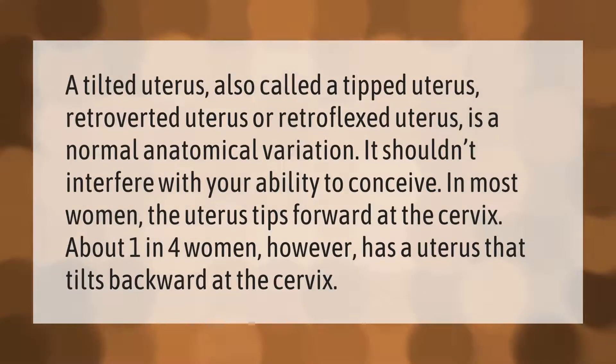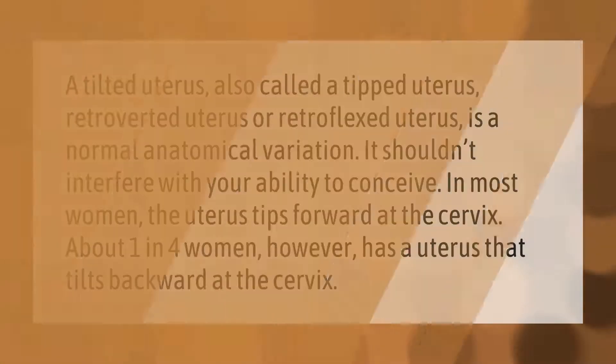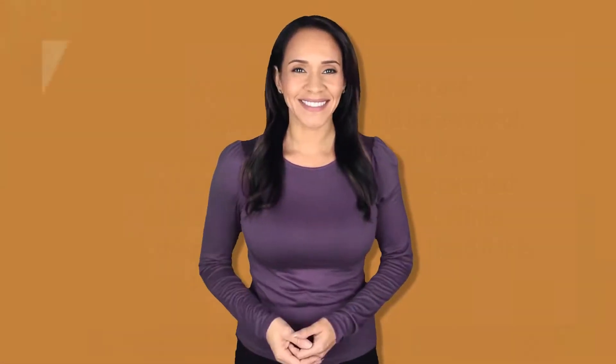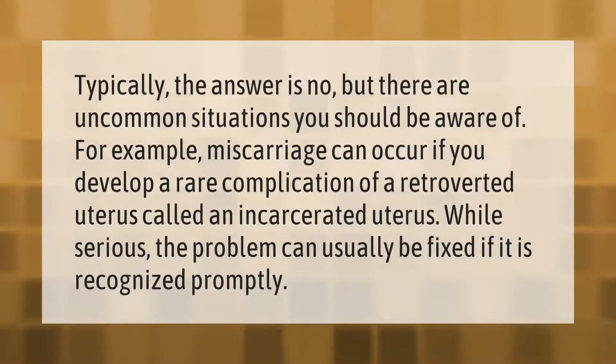A tilted uterus, also called a tipped uterus, retroverted uterus, or retroflexed uterus, is a normal anatomical variation. It shouldn't interfere with your ability to conceive. In most women the uterus tips forward at the cervix, but about one in four women has a uterus that tilts backward at the cervix.